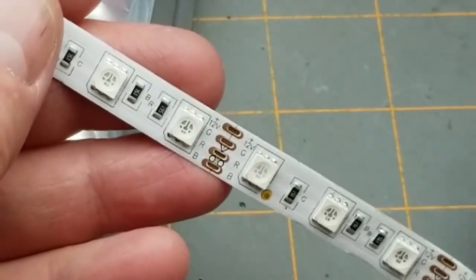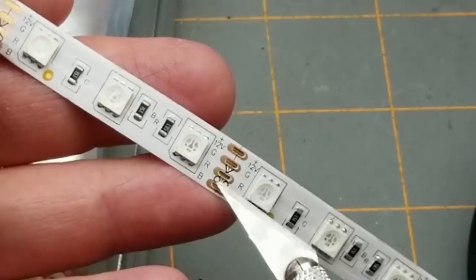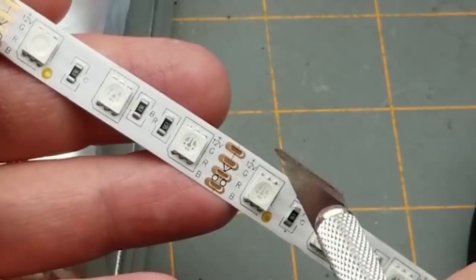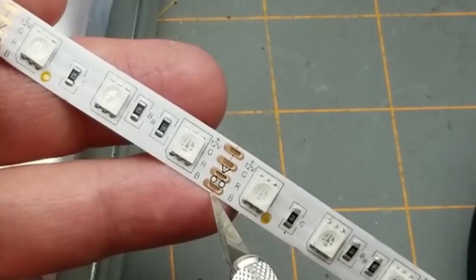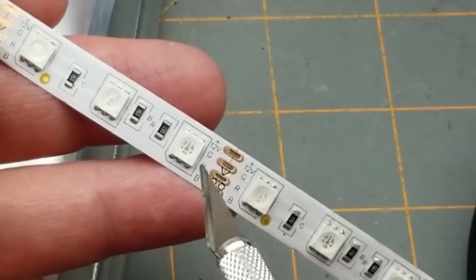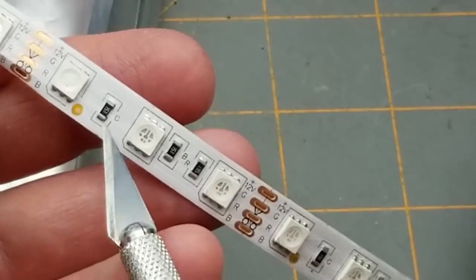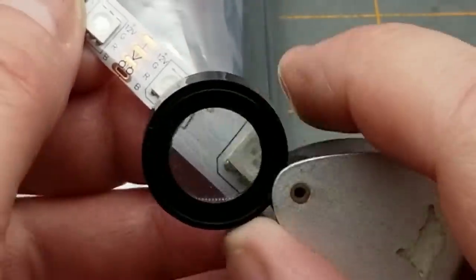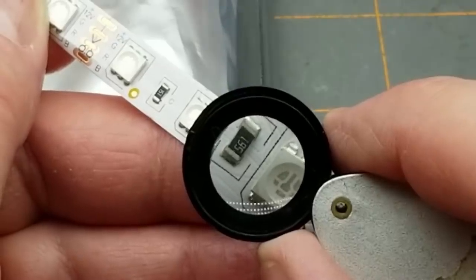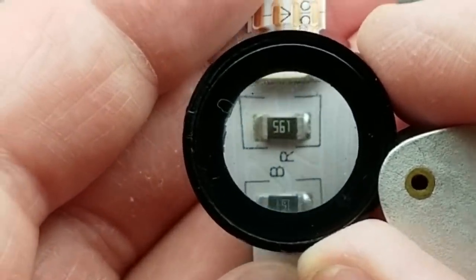That's exactly what it is. These are 5050 LEDs — the dimension being 5.0mm by 5.7mm — 5050 RGB LEDs, as opposed to the NeoPixel WS2812 ones. These have an individual line for each color: red, green, and blue, plus 12 volts, so they are common anode. Each color has a separate resistor for brightness matching. The green is 150 ohms, the blue is 150 ohms, and the red is 560 ohms — that's 56 and one zero.